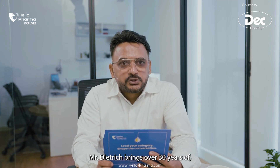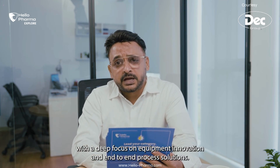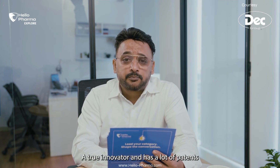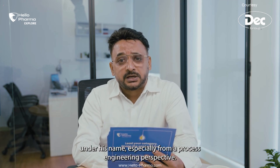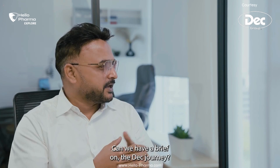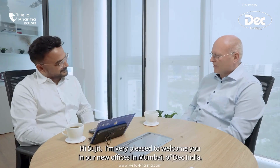Mr. Dietrich brings over 30 years of expertise in chemical and pharmaceutical manufacturing, with a deep focus on equipment innovation and end-to-end process solutions. A true innovator, he has many patents under his name, especially from a process engineering perspective. Good morning, Mr. Dietrich, and thank you for being on Hello Pharma Explore.